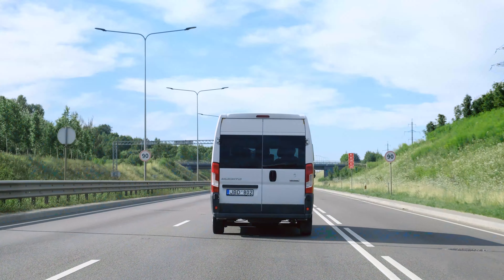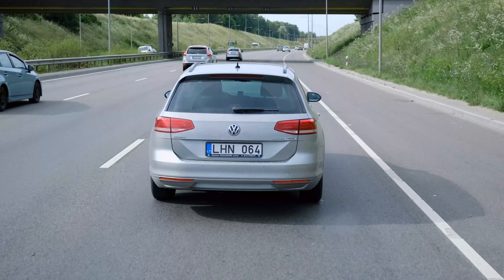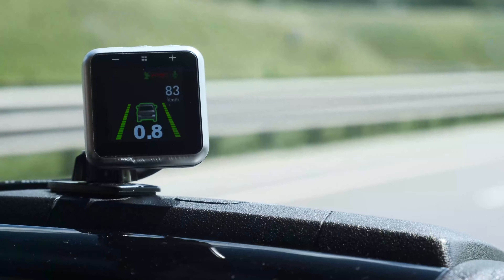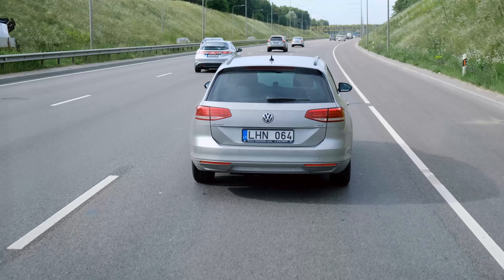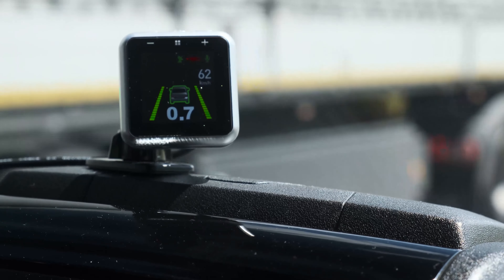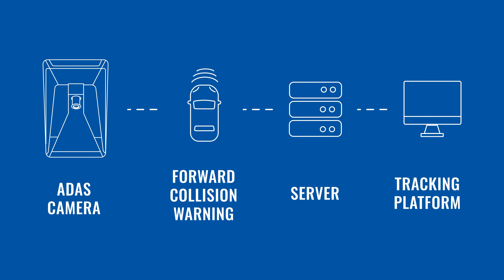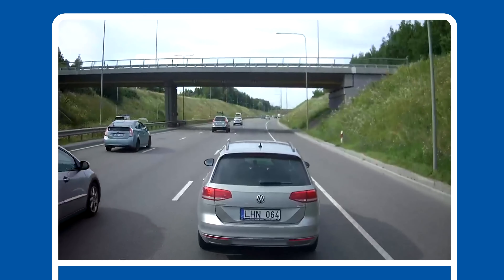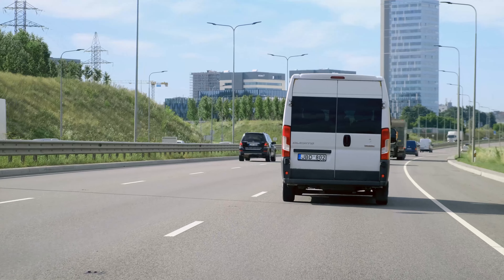In the situation of tailgating, with EIDA's camera a driver can be notified of a possible forward collision when the car is too close to another vehicle. The event is sent to the server, and it's possible to request video footage of the event. We can clearly see in the received video that the driver was too close to another vehicle — an accident could have happened.